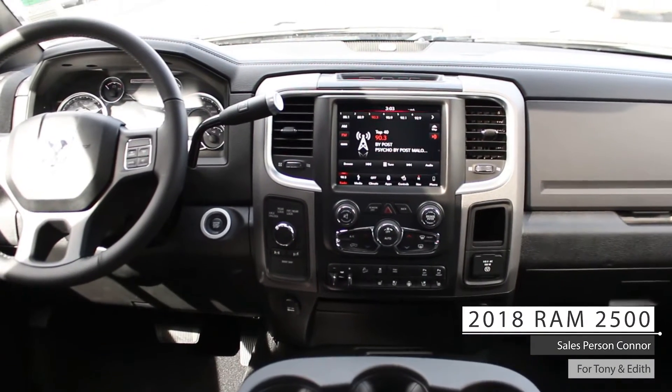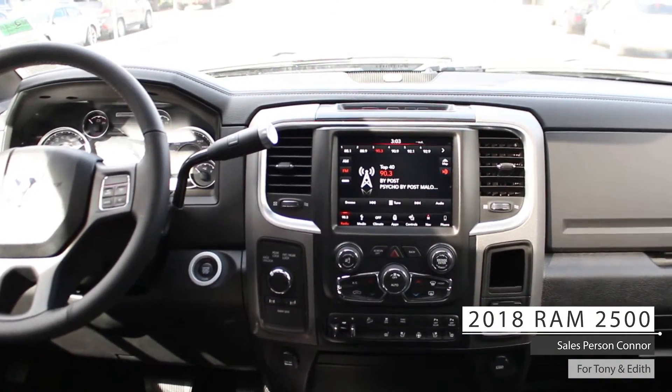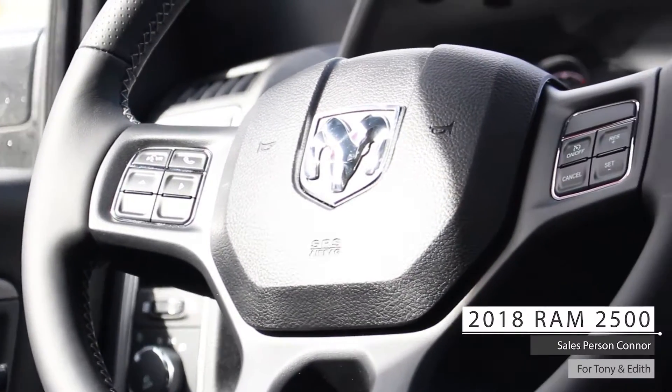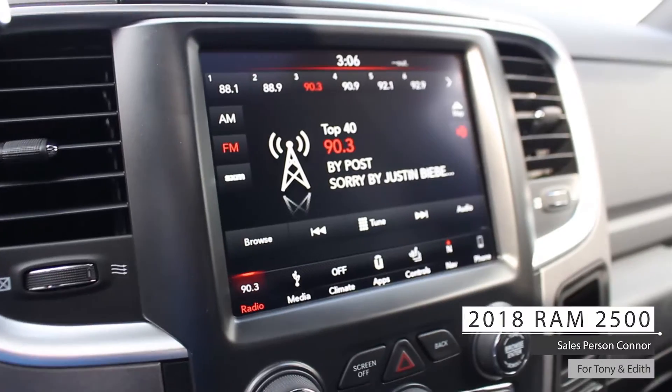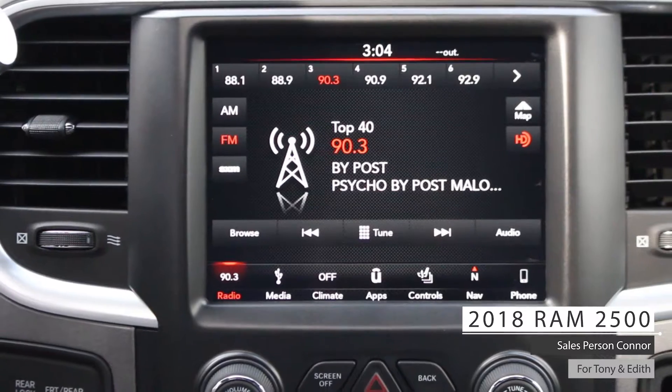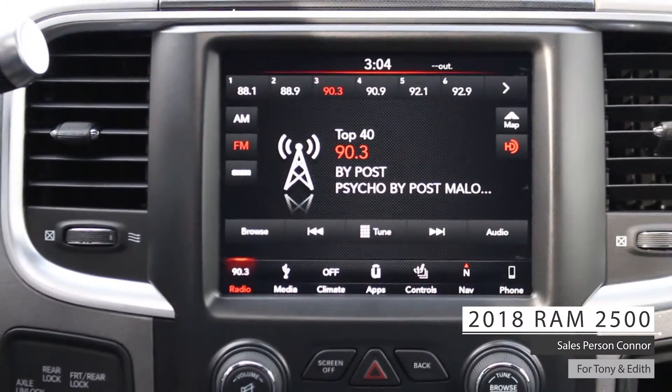Aside from your standard features such as a remote start system, this vehicle includes an electronic trailer brake controller, cruise and media steering wheel manual controls, an 8.4 inch touchscreen infotainment system with AM FM radio, and Sirius XM.